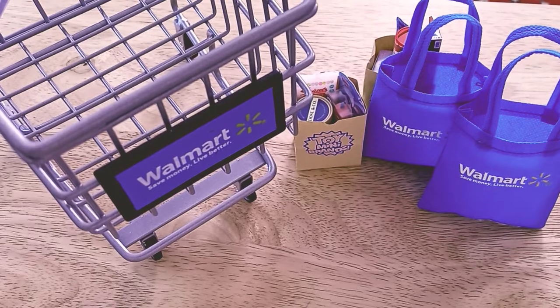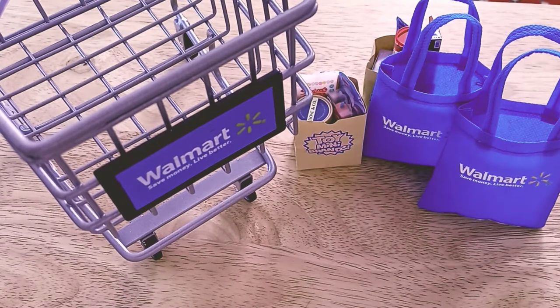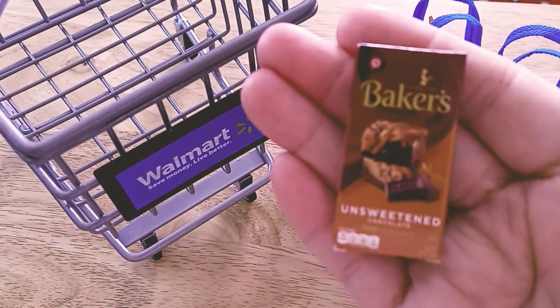This is my second attempt at showing you guys my haul. I have a nice little haul for you guys from Walmart — it's got groceries, treats, snacks, fun things that aren't grocery related, toys, and crafty things. Let's get into it! I got a bar of Baker's unsweetened chocolate for when I want to bake.